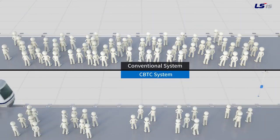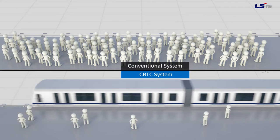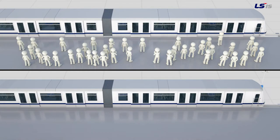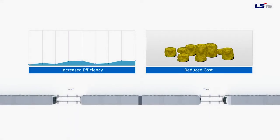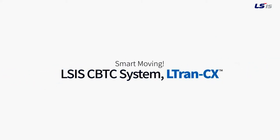A solution to this problem is the new urban rail. With driverless operation, the train service interval is optimized with a new concept. Safe, comfortable and economical urban rail. This is the LSIS CBTC system, Eltran CX.